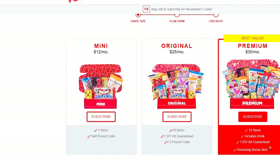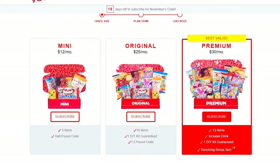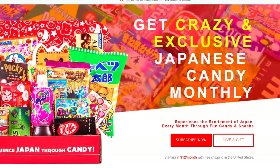The Japan Crate comes in three configurations: five items for $12, ten items for $25, and fifteen items plus a drink for $30. Now that's what this is here — this is the premium one. Just go to the website; I'll put the link in the description below so you guys can check that out.